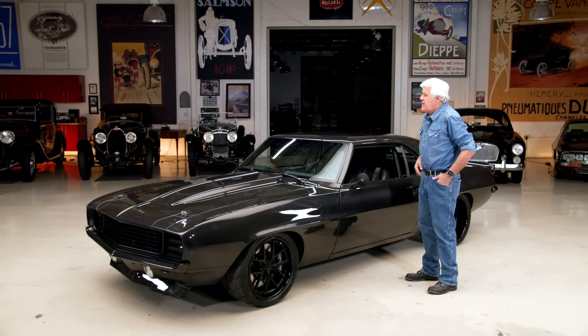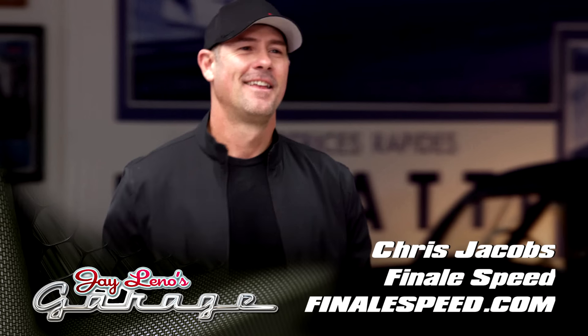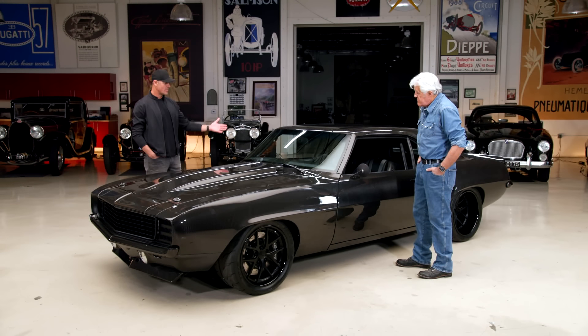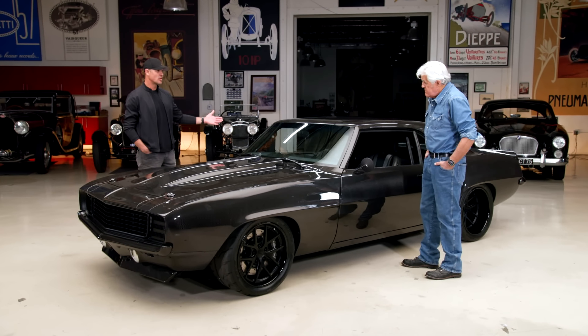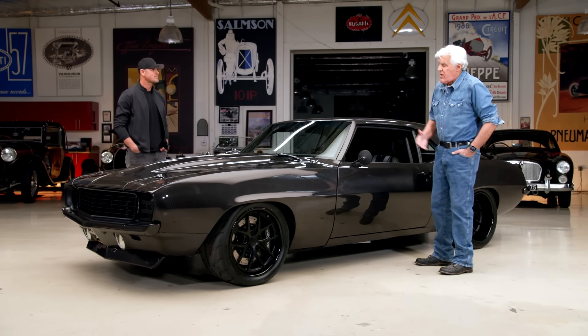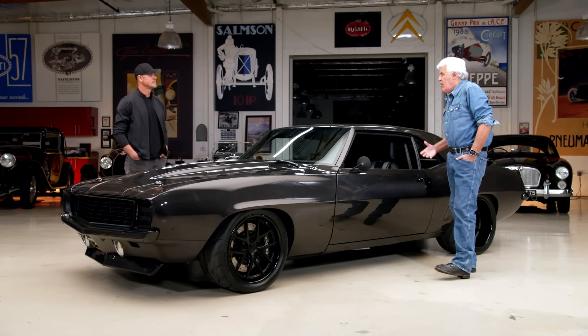Welcome to an episode of Jay Leno's Garage, featuring today a 1969 Camaro built by Finale Speed out of Oklahoma. I know it's a Camaro, but it's not that Camaro. This is all carbon fiber — every piece of this body is carbon fiber. You're probably saving 750, 800 pounds over stock. This is one of these builds that's just incredible — the one we all wish we could do. If you have one of these cars, you can just buy the fender, buy the hood, different pieces, or you can get a complete package like this.